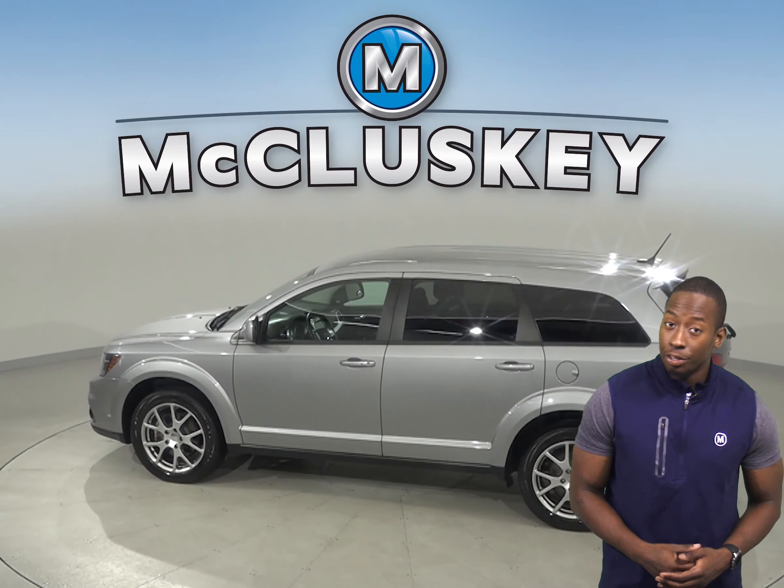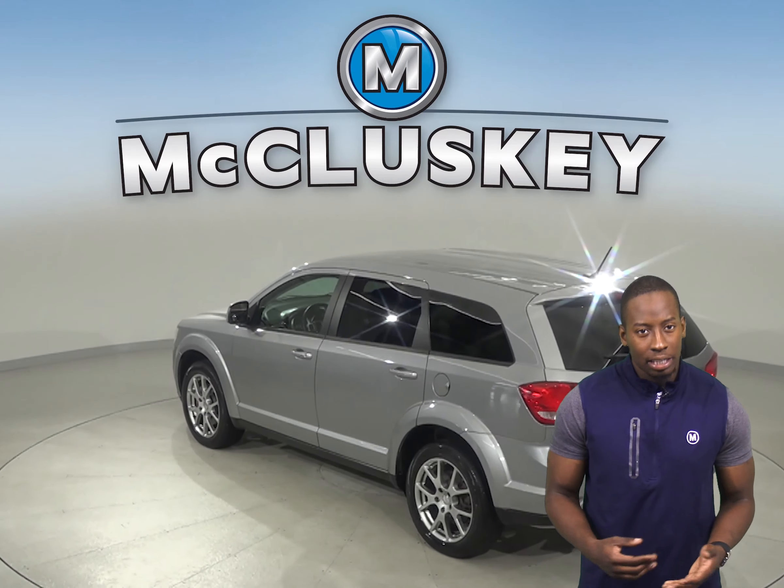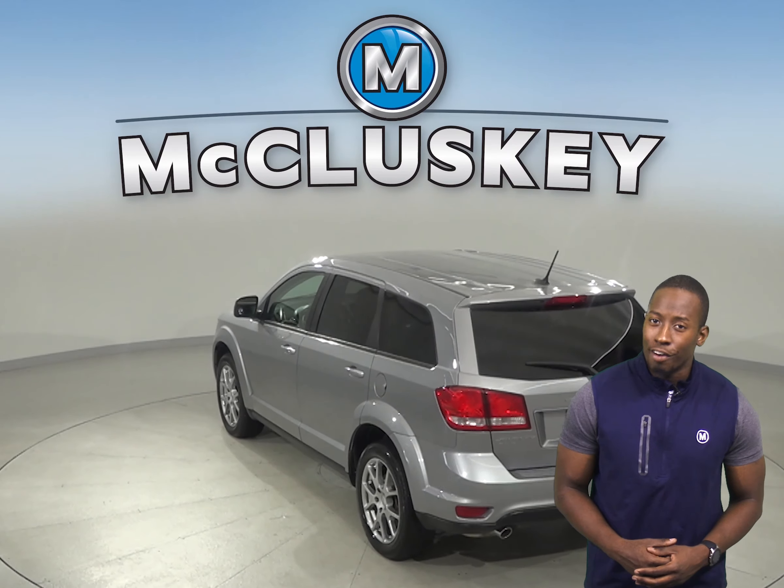For extra peace of mind, you'll be happy to know that it's passed our extensive 172-point inspection, and it has a clean Carfax report.